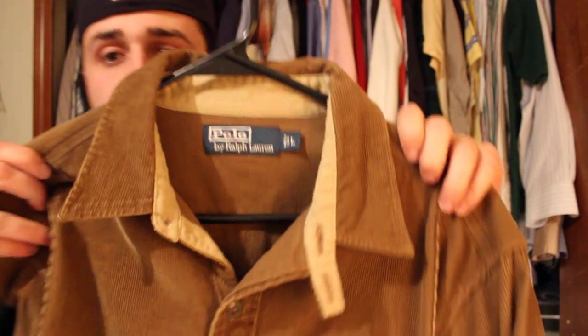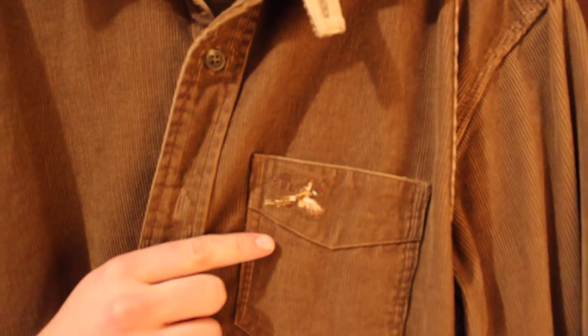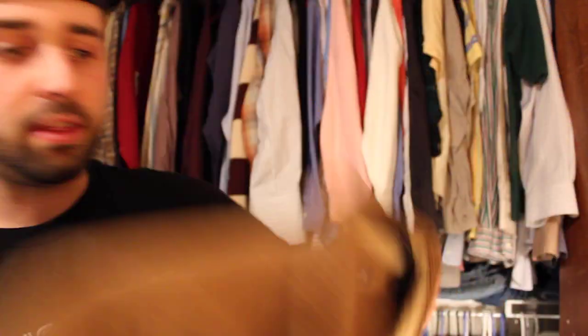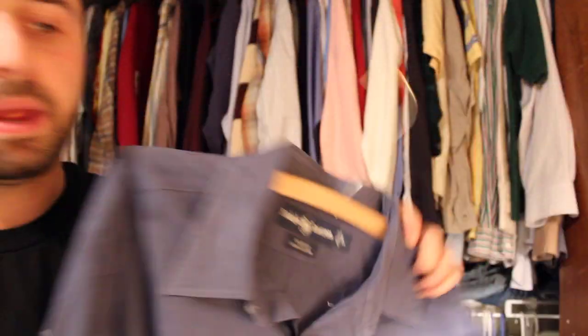Here's another Ralph Lauren polo I came across — 100% corduroy, it's got a little bird on the front, a pheasant. Spent $7 and looking to get about $30 to $35. It's a very different piece — when I get Ralph Lauren polos that are a little odd, a little different, I usually start pretty high and then slowly work my way down. Sometimes you get a really nice score. Here's another Ralph Lauren, just an average Blake. Spent $3.99, should get about $25.